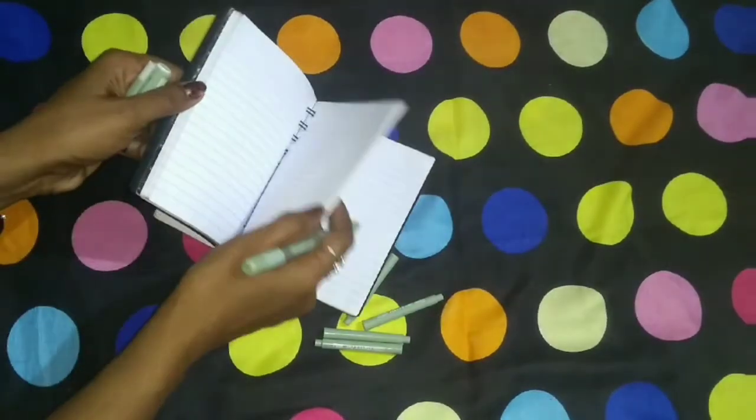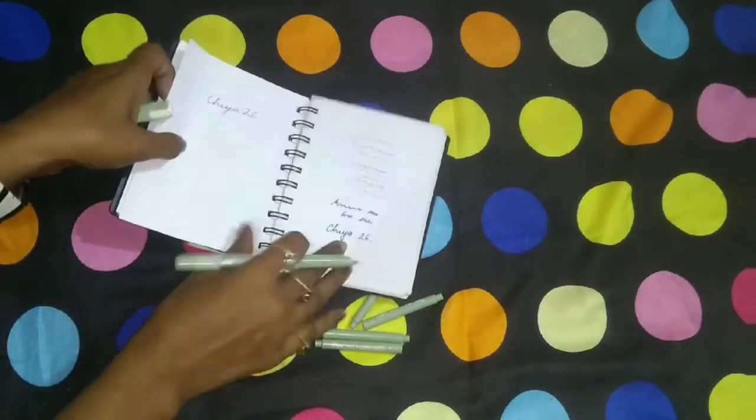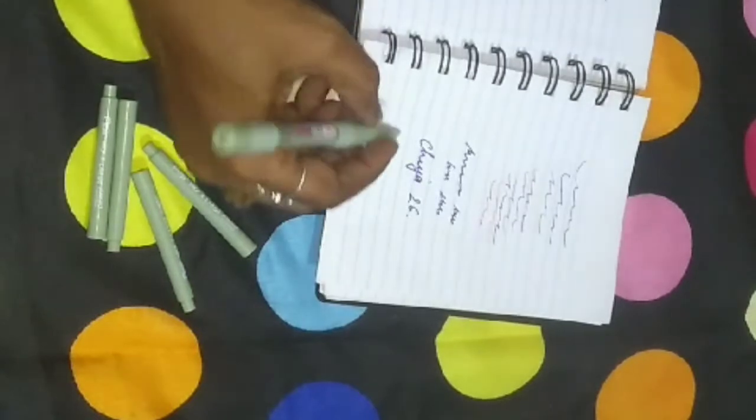Many things are written on it. After holding it, let's start writing with this pen.